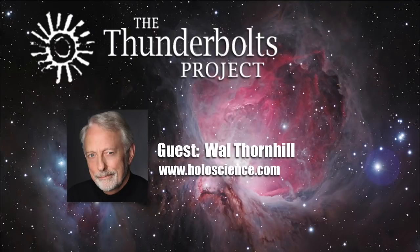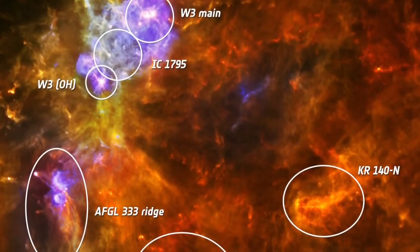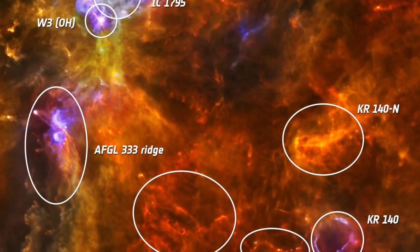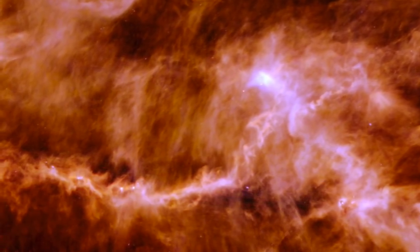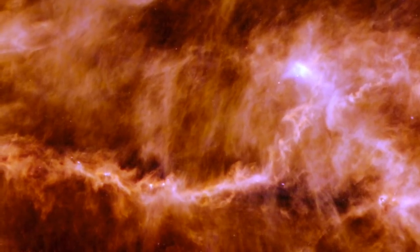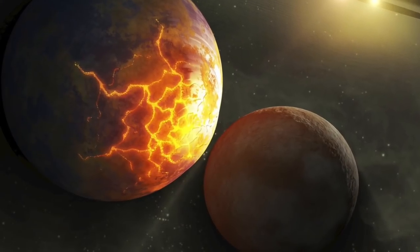Plasma behavior is scalable over an enormous range — from the galactic down to the laboratory on Earth where it has been tested. So the process that forms stars and galaxies also forms planets and smaller satellites. That process has been seen by infrared telescopes to produce stars in pairs, like beads on a necklace along interstellar Birkeland currents inside molecular clouds. Currently, smaller bodies like planets can't be detected in molecular clouds by our infrared telescopes.